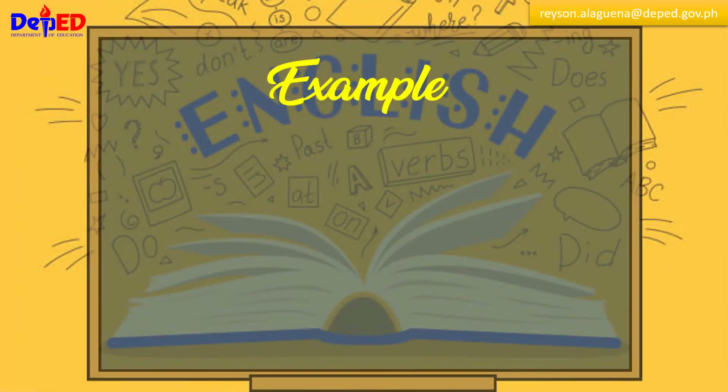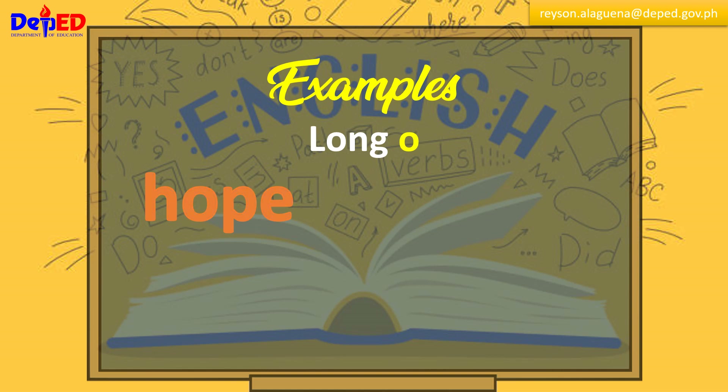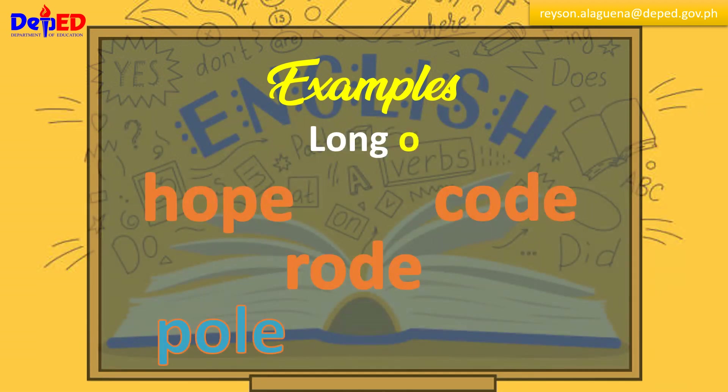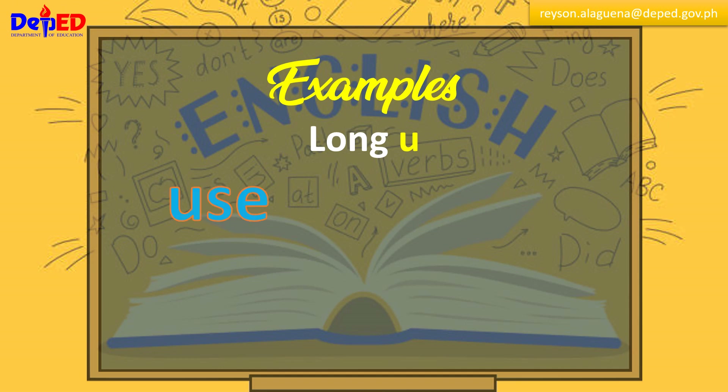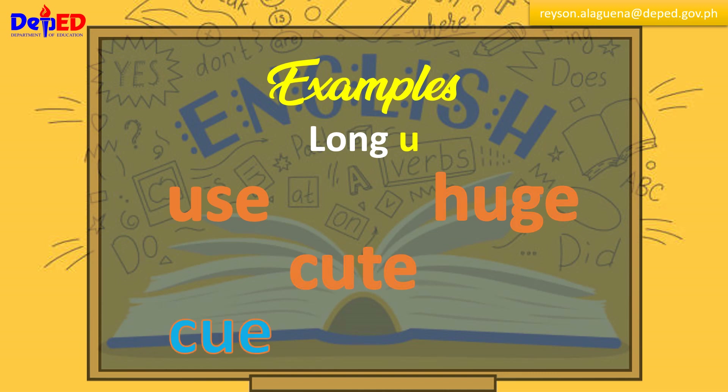Long O: hope, code, road, pole, slope. Long U: use, huge, cute, cue, fuse.